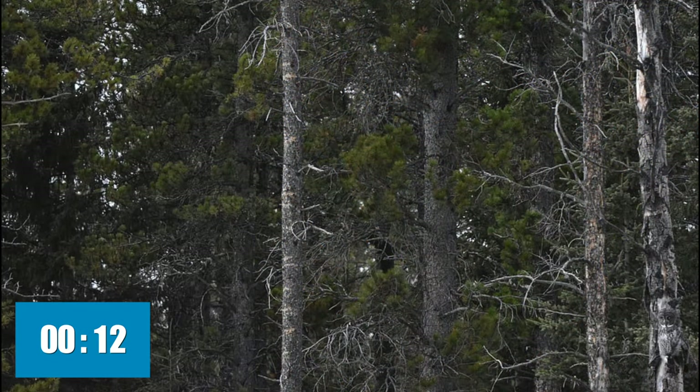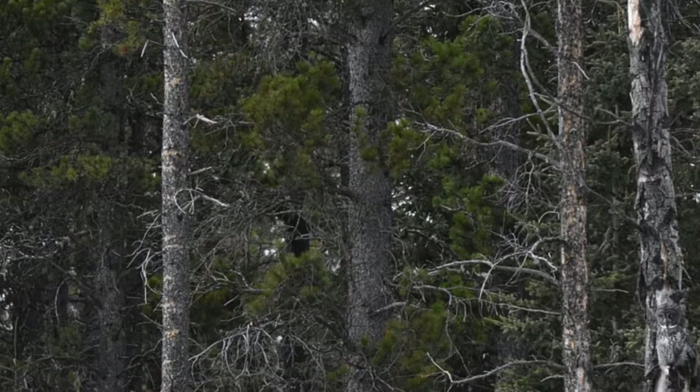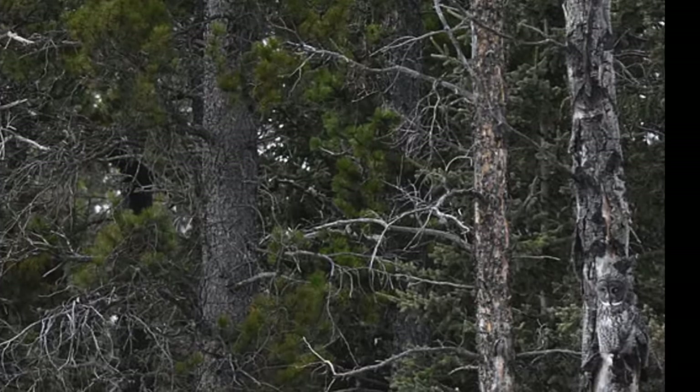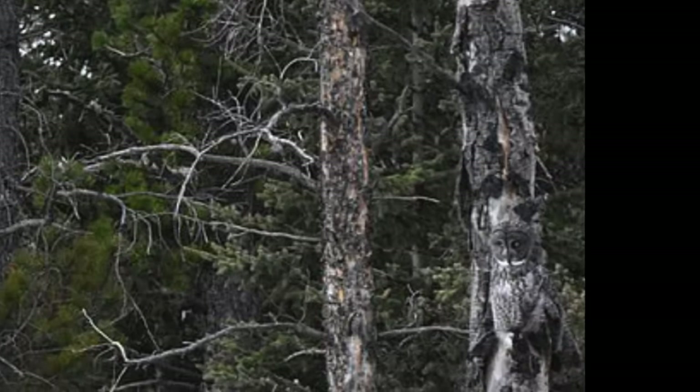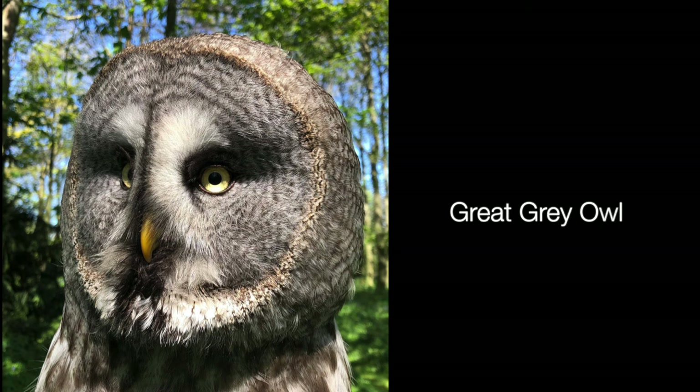Picture number two. Now let's zoom in and there it is blending in perfectly with the tree trunk. This photograph was taken by Bob Roski in Canada of the magnificent Great Grey Owl.